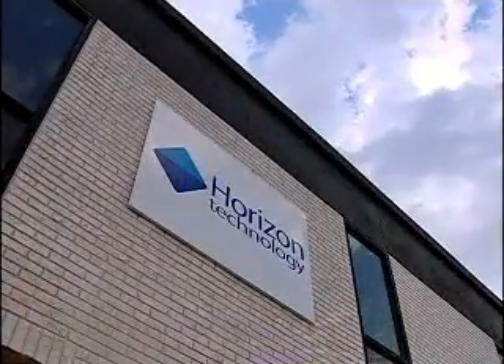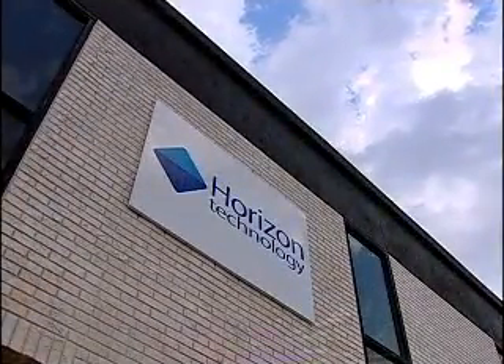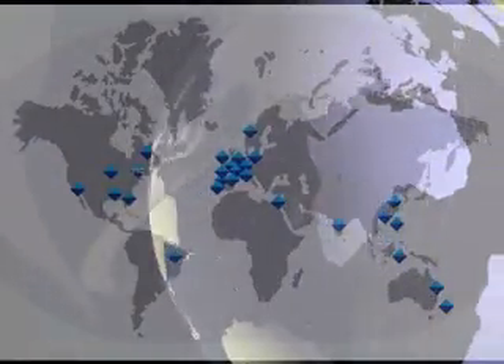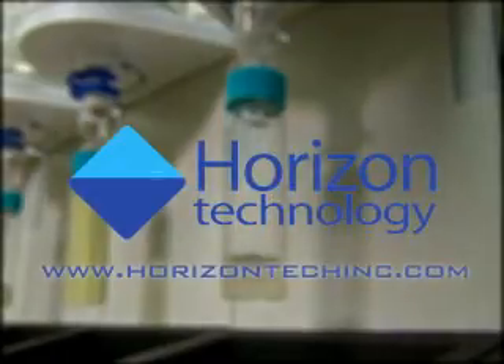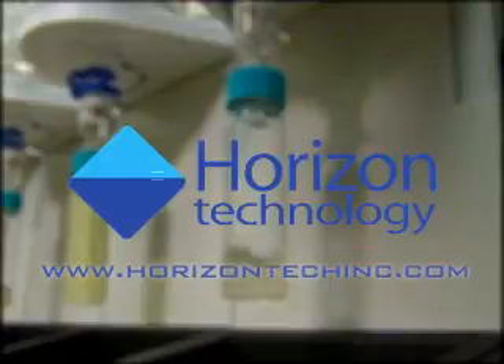With headquarters in Salem, New Hampshire, USA, Horizon Technology also has an international network of distributors throughout the world. Visit our website at www.horizontechinc.com to request a quote or a system demonstration.